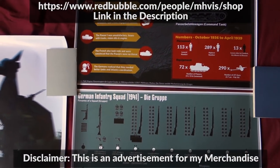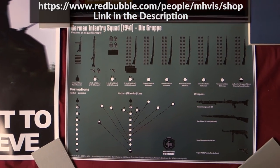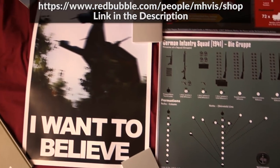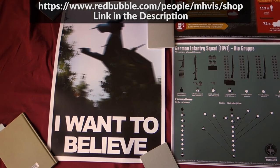New merchandise in the store: first, the Panzers in Spain infographic and the infographic for the German infantry squad from 1941 — die Gruppe — with weapons and formations. And also from Nuclear Shackle, I want to believe.